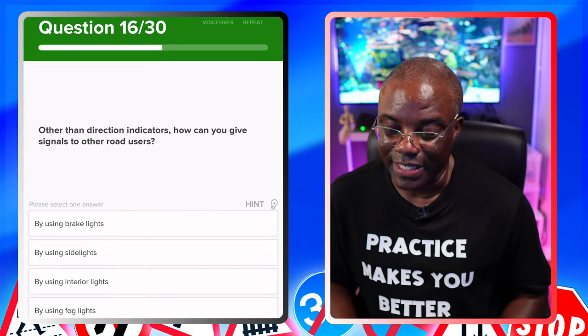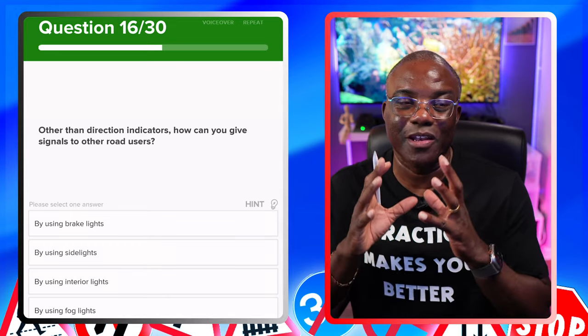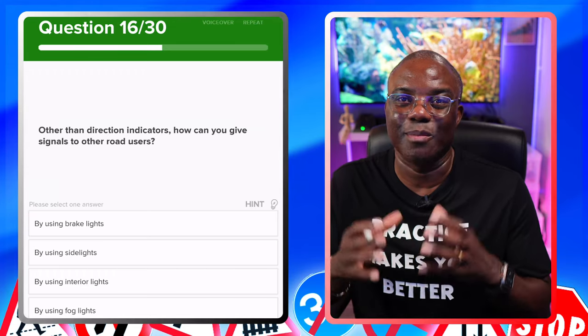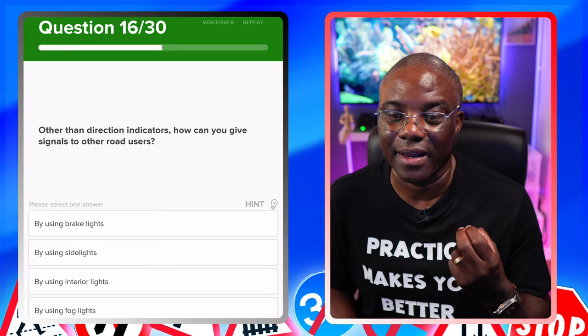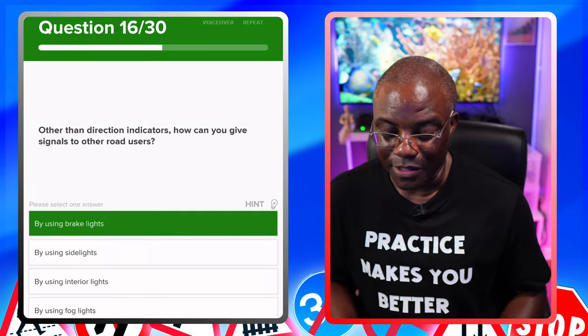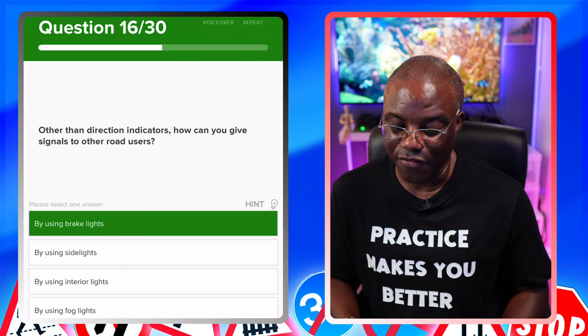Other than direction indicators, how can you give signals to other road users? A lot of people who are learning to drive don't know this. Another form of a signal on the car is brake lights — your brake lights are red, and they tell people that you're slowing down. Options: by using brake lights — yes. By using side lights — no. By using interior lights — no. By using fog lights — no.